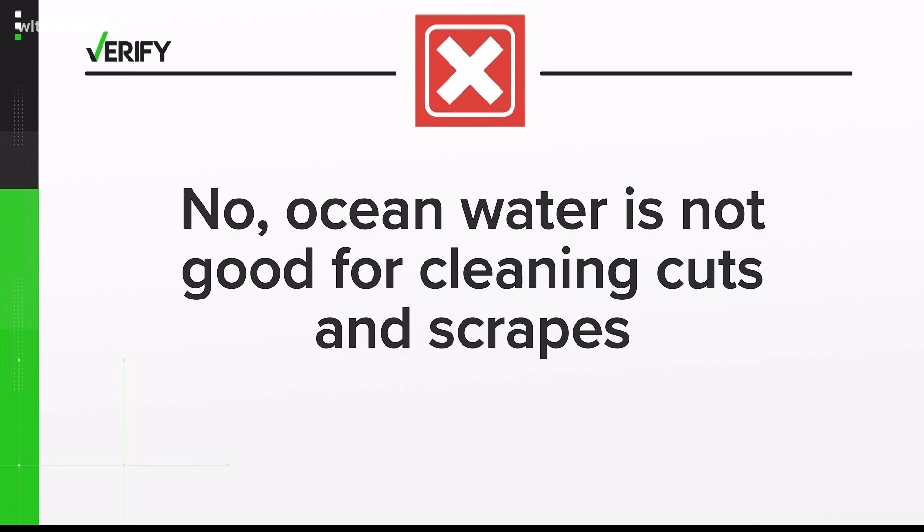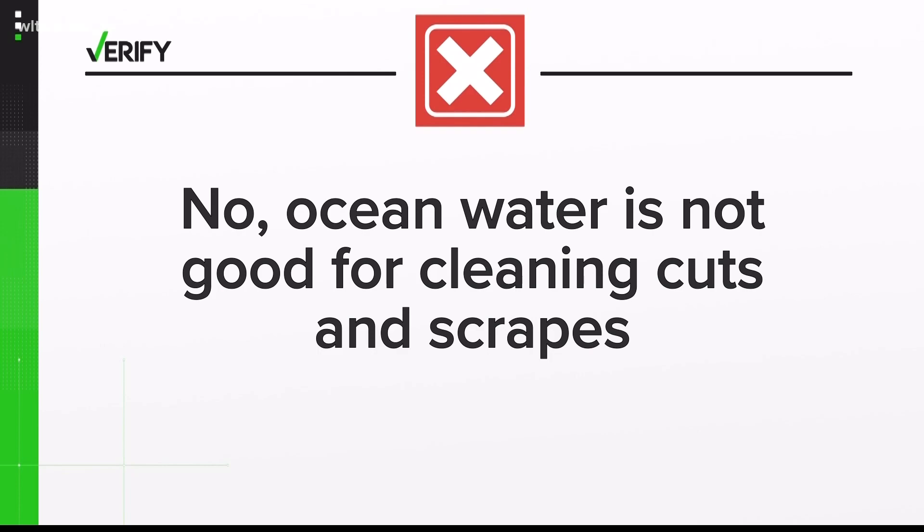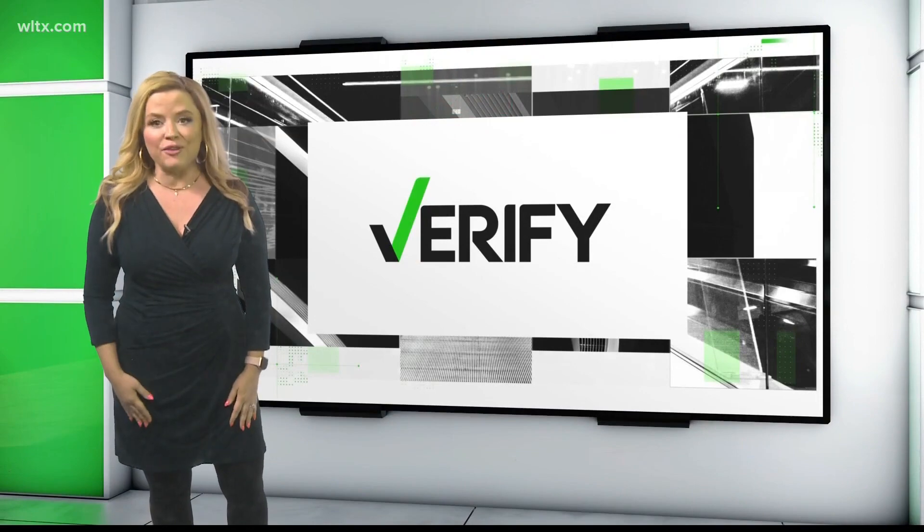But Dr. Harvey says not to let that ruin your trip to the beach. If you do have an open cut, make sure it's fully covered. With your verify, I'm Andrea Mark.